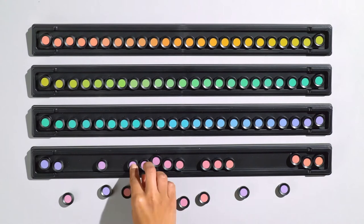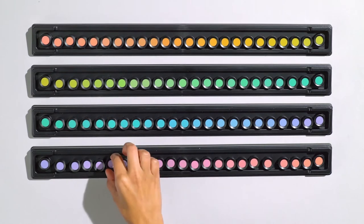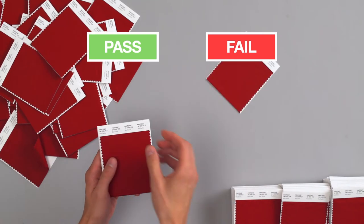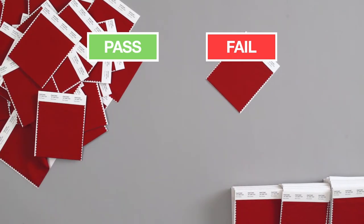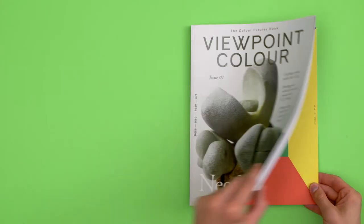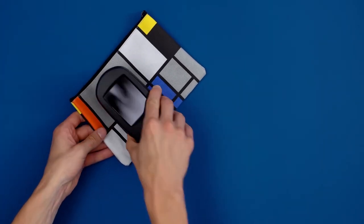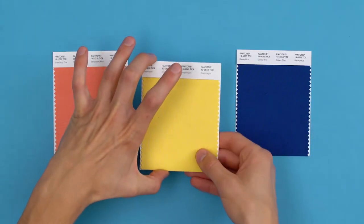Secondly, all of our technicians take a colour exam regularly, double-checking their trained eyes so they can triple-check for any inconsistencies. Hmm, I thought that one looked good. In short, we give you the tools for every step of the creative process across print, digital, packaging, textiles, plastics, coatings, cosmetics and strawberries.